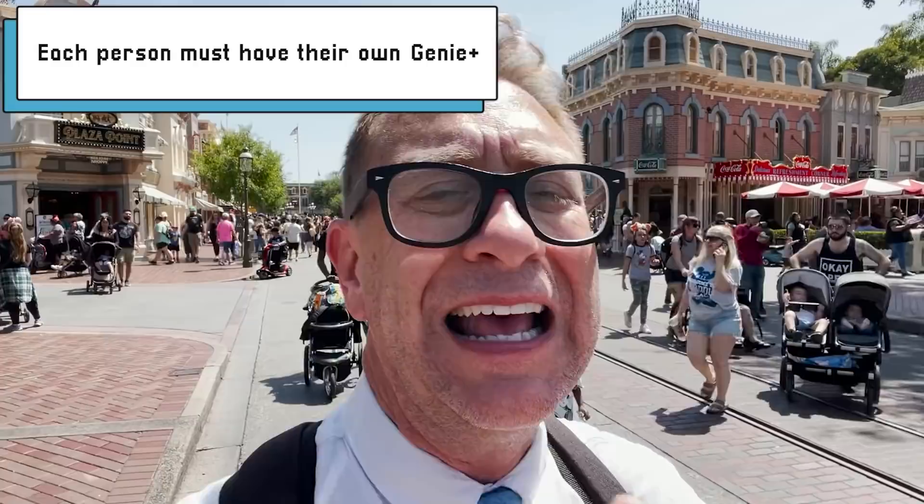Genie Plus is an extra expense — $20 a person at the time of this video. Everybody in your family has to have it. You can't just buy it for one person and expect everybody to use that benefit. So if there's four of you, all four of you need Genie Plus. There are multiple attractions at Disneyland that have the Genie Plus line. If there's a wait time, you go right to that attraction's Lightning Lane and you skip the standby line. It's a really good benefit if you want to pay for that extra bonus.